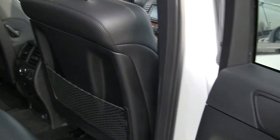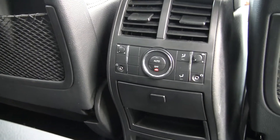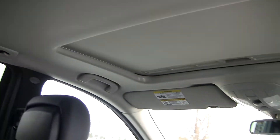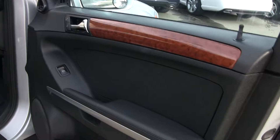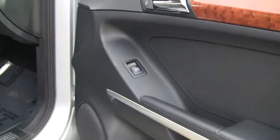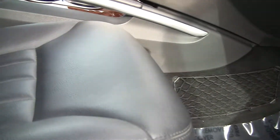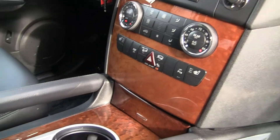Just great woodwork. This has also got the rear heat control and air. Got another shot of the beautiful woodwork and the Harman Kardon sound system.